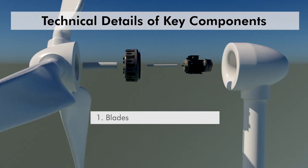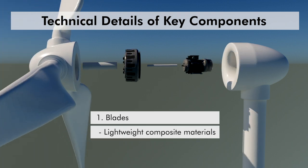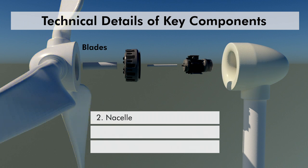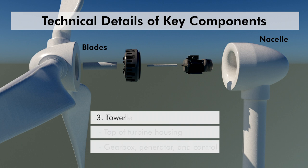Now let's consider some technical details of key components. Blades are made from lightweight composite materials like fiberglass or carbon fiber to withstand harsh marine conditions; their shape and angle are optimized for capturing maximum wind energy. The nacelle is the housing at the top of the turbine tower, containing the gearbox, generator, and control systems, designed to protect these components from the salty and humid offshore environment. The tower is usually made of steel and can be over 100 meters tall, allowing the blades to reach higher and more consistent wind speeds.